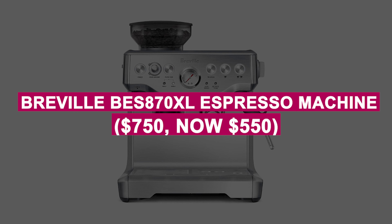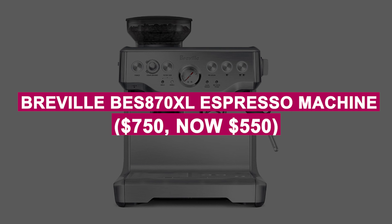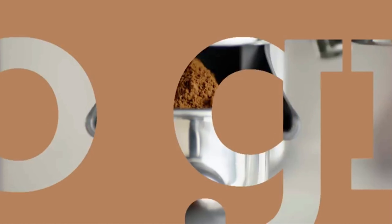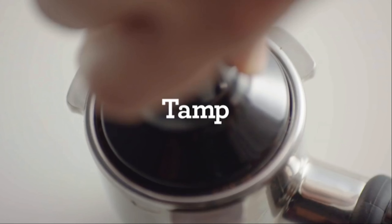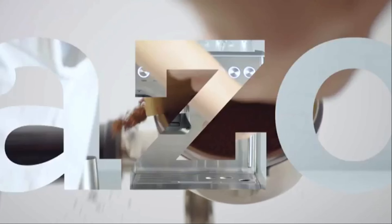Breville BES870XL Espresso Machine was $750, now $550. Craft barista-quality espresso at home with an integrated grinder and precise temperature control. Steam milk for latte art and enjoy professional-level coffee in minutes.